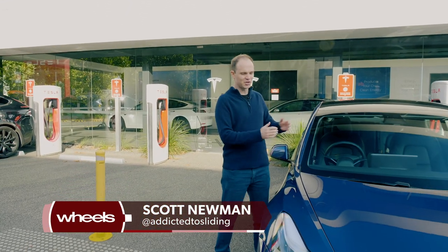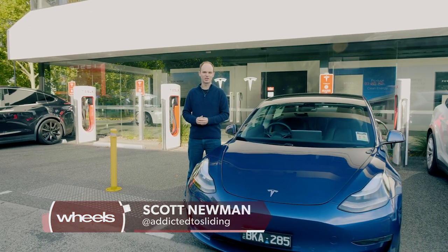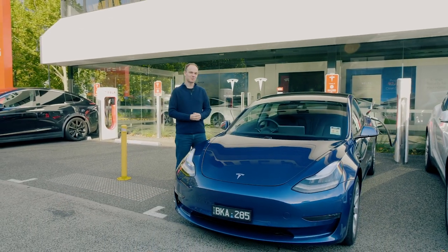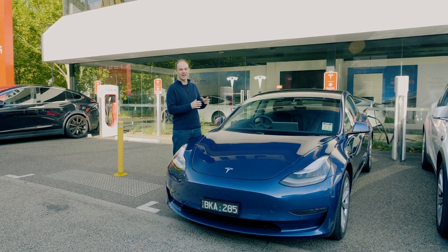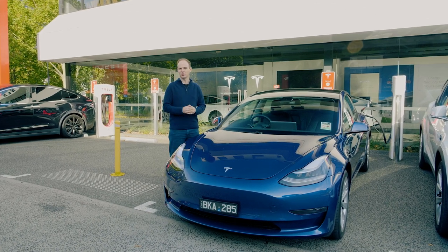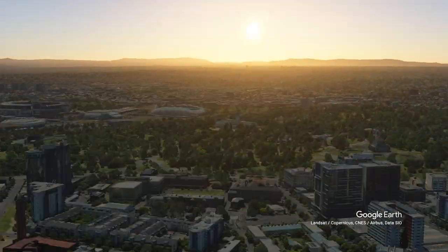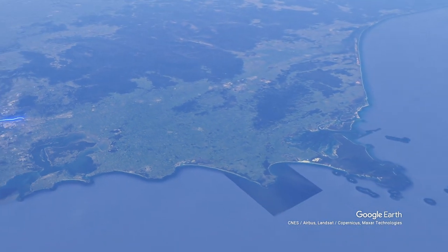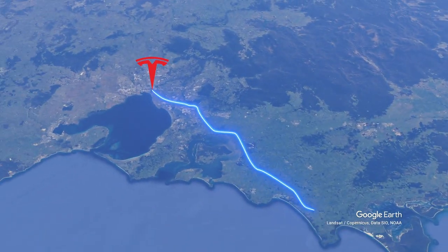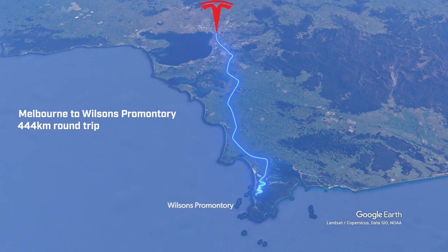Good morning. This is the new Tesla Model 3, specifically the Model 3 Long Range. Taking its name as inspiration, we're going to go for a long drive to see just how far you can realistically travel on a single charge. Starting here at the Tesla Service Centre in Cremorne, Melbourne, we're going to head southeast down to Tidal River, the most southern point of mainland Australia. We'll then turn around and make our way back — a round trip of 444 kilometres according to Google Maps.